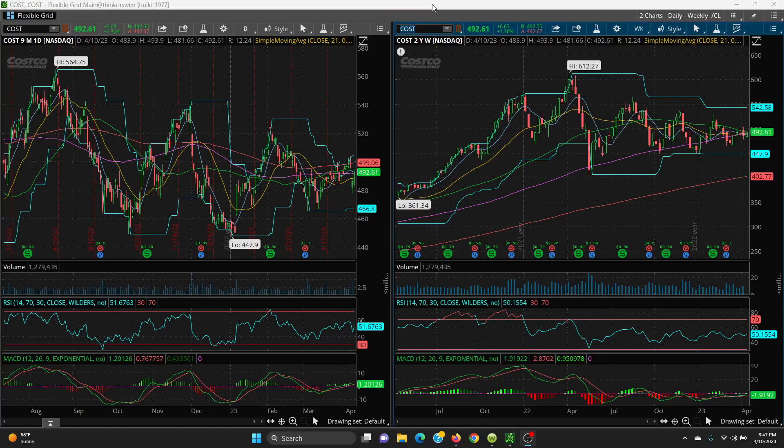Costco's numbers came out last week — they were nothing that great — but Costco really does the same thing all the time. When the numbers come out it sells off, and that's when you want to buy it and go long. Let's take a look at the charts. Here we have your daily and your weekly.